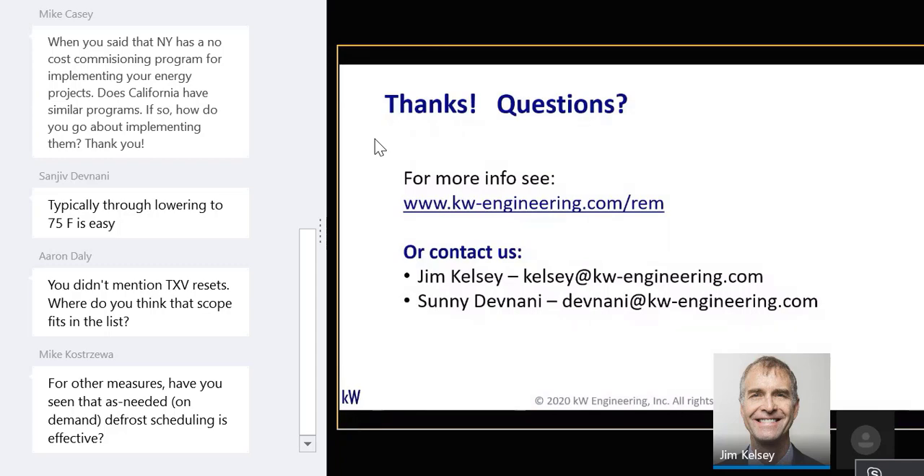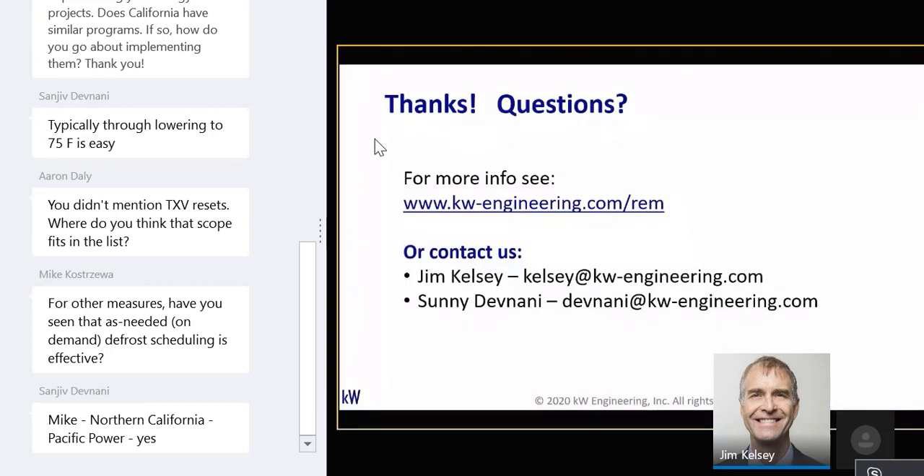Hassan from Dubai asks about customer size for the results in the examples. Good question — the examples given are around typical supermarket size. Average supermarket is about 40,000 square feet. We do see some smaller footprint designs coming out now, especially in some chains, but when quoting average sizes here, that's for about a 40,000 square foot store.